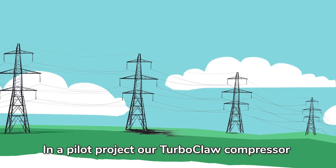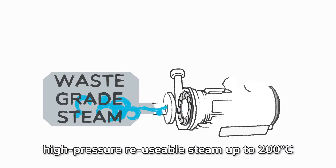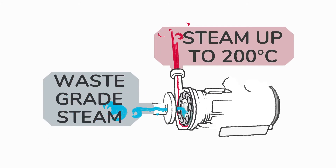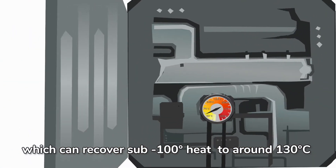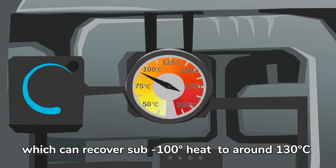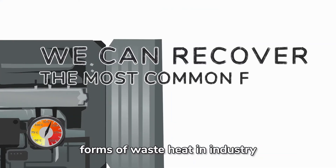In a pilot project, our TurboClaw compressor transformed waste-grade steam into high-pressure reusable steam up to 200 degrees centigrade. We have now developed a 300 kilowatt heat pump demonstrator which can recover sub-100 degree heat to around 130 degrees centigrade, showing we can recover the most common forms of waste heat in industry.